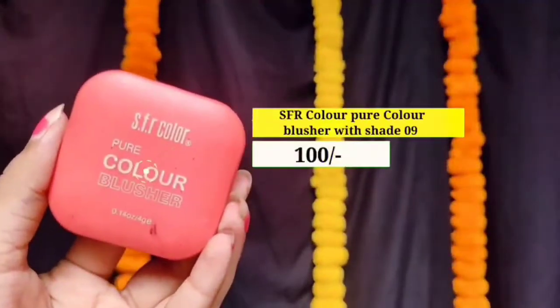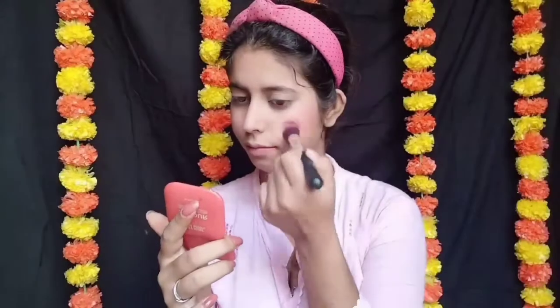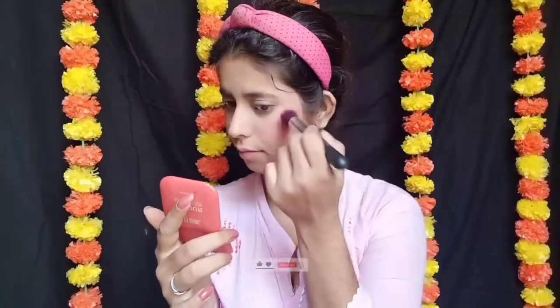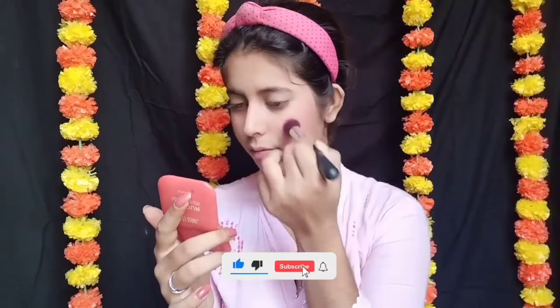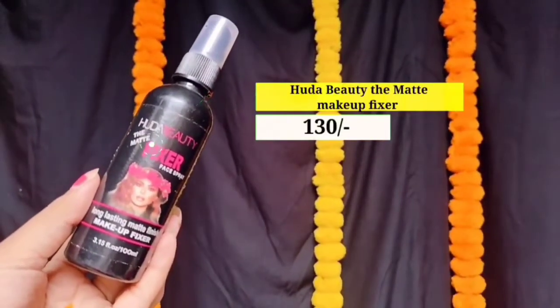Next میں use کر رہی ہوں SFR Color کا Pure Color Blush with shade 09۔ اب میں اپنے cheeks پر blush لگاؤں گی like this۔ آپ یقین نہیں کرو گے کہ یہ صرف 100 rupees کا blush ہے — اور اس price میں یہ بالکل پیسہ وصول ہے۔